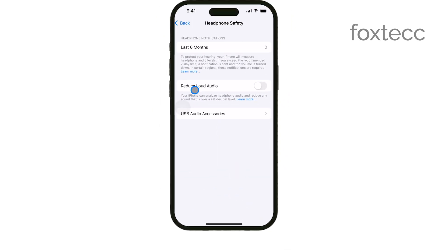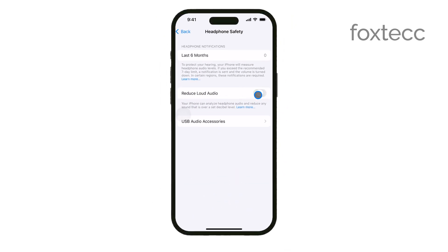If you want to disable the volume warning entirely, simply toggle off the Reduce Loud Sounds option. This will stop your iPhone from warning you when the volume is set to a high level.